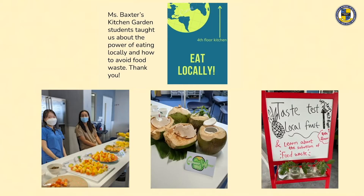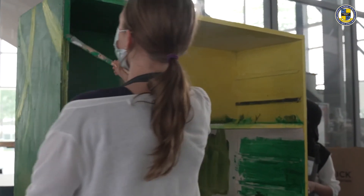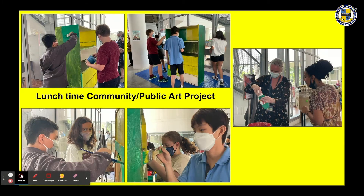Miss Baxter's kitchen garden students taught about the power of eating locally and how to avoid food waste. The progress also continued on the community public art projects.